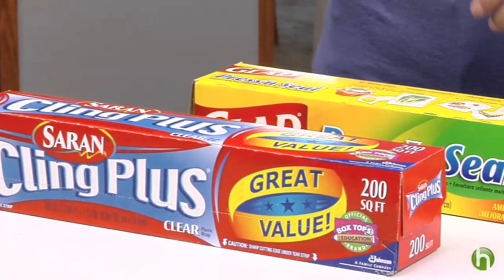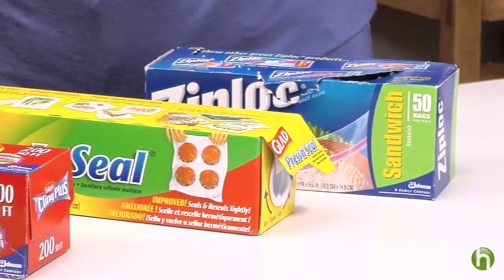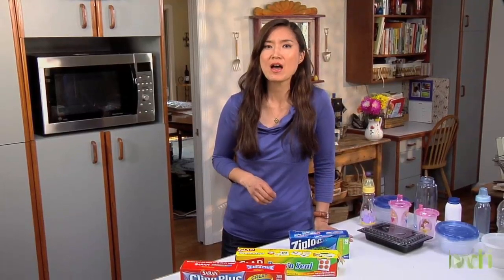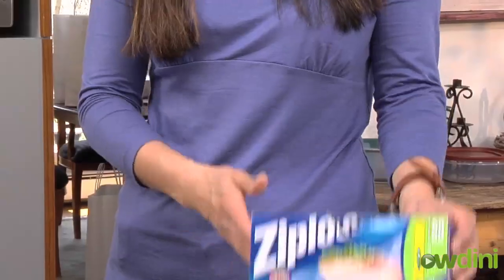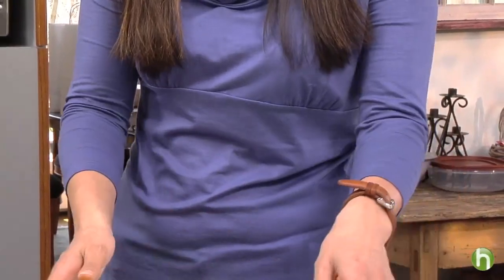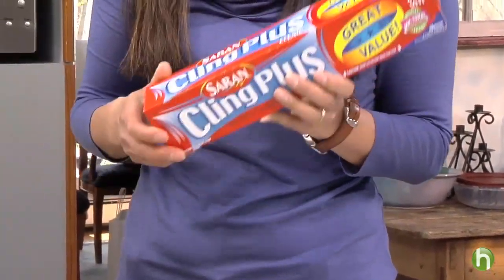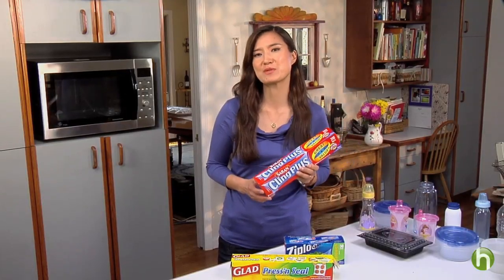One more word on plastics: it's not just containers and bottles you need to be careful with. Some plastic wraps are made with PVC or polyvinyl chloride that can leach hormone-disrupting phthalates into foods. That's especially true when used in the microwave. But many common wraps are PVC-free, including Ziploc sandwich bags, Glad Press Seal Wrap, and Saran Kling Plus. Reusable storage containers are probably best, but when you have to use plastic wrap, make sure it's PVC-free.